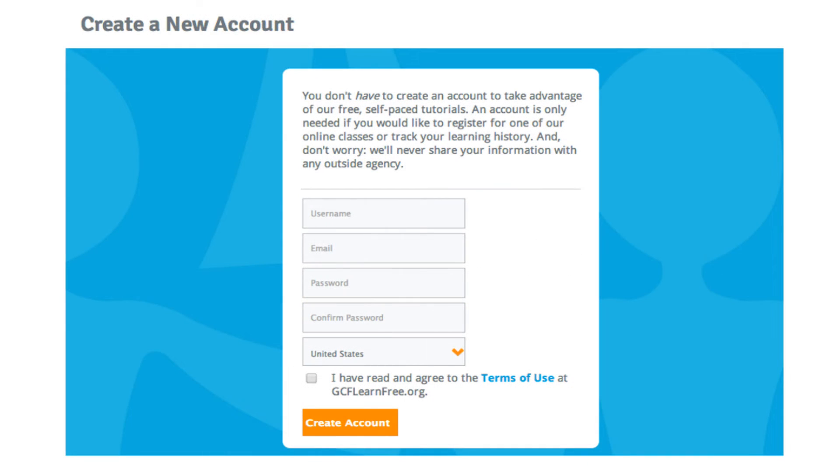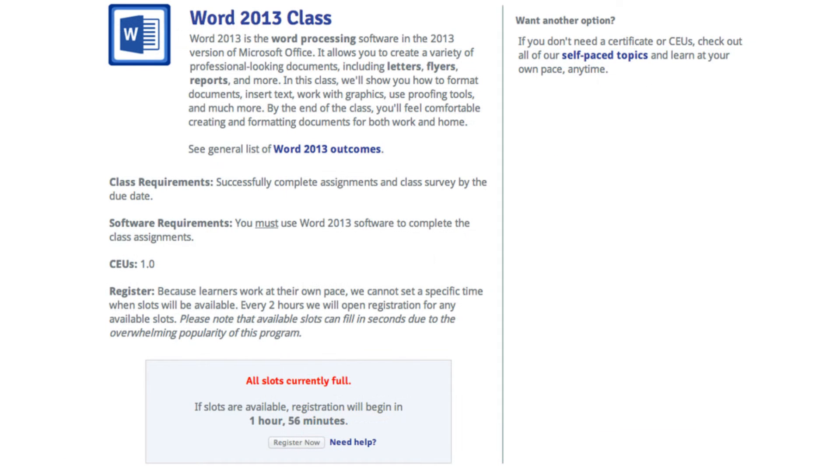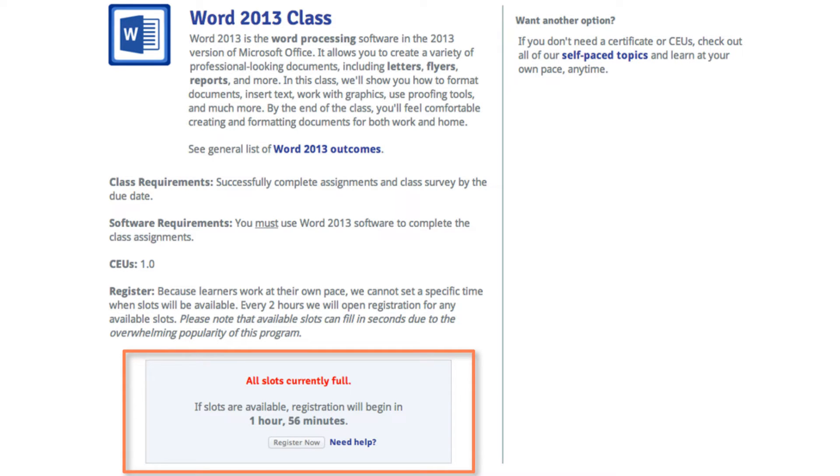You can see here that the process for creating an account is very simple — you'll create and enter a username, email, and password. Once you've created an account and begin the registration process for an online class, you'll potentially see three different messages. You may see in red that all slots are currently full — if so, you'll just need to come back at a later time. Registration opens automatically every two hours, and the best time to register is typically between 1 p.m. and 3 p.m. Eastern Standard Time, Monday through Friday.